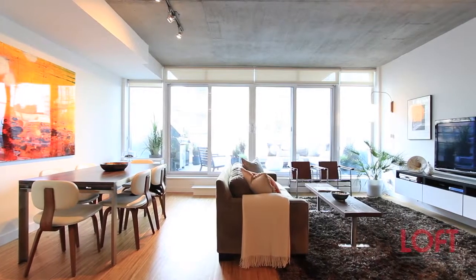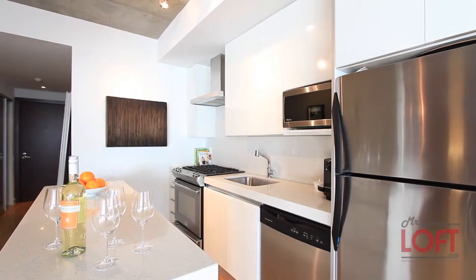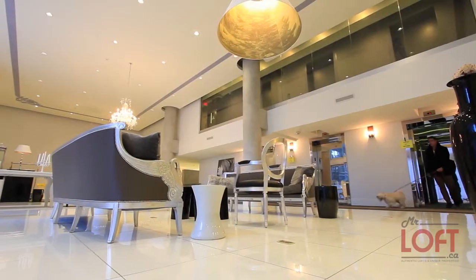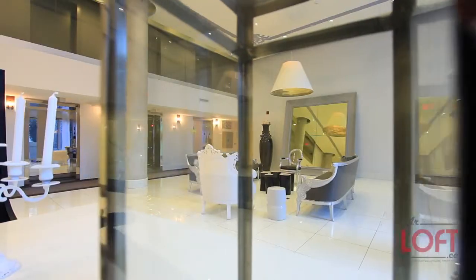75 Portland offers modern lofts with numerous upgrades, including contemporary Scavelini Italian kitchens, Caesarstone counters and premium hardwood floors. The lobby and communal courtyard are exceptional features, offering a level of finish only seen in five-star hotel condominiums.